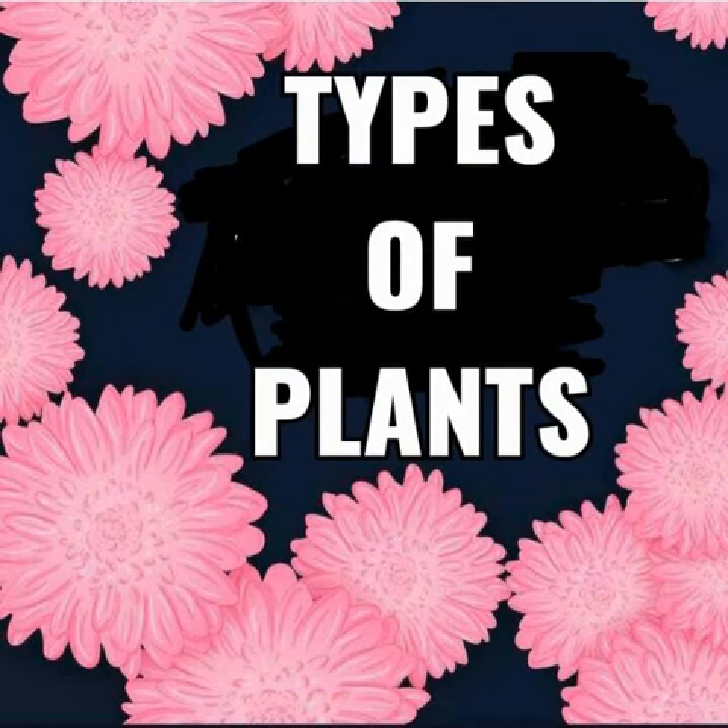Hi Buddies! Happy morning! In last video, we have learnt about the parts of a plant. Today we are going to learn about the different types of plants.